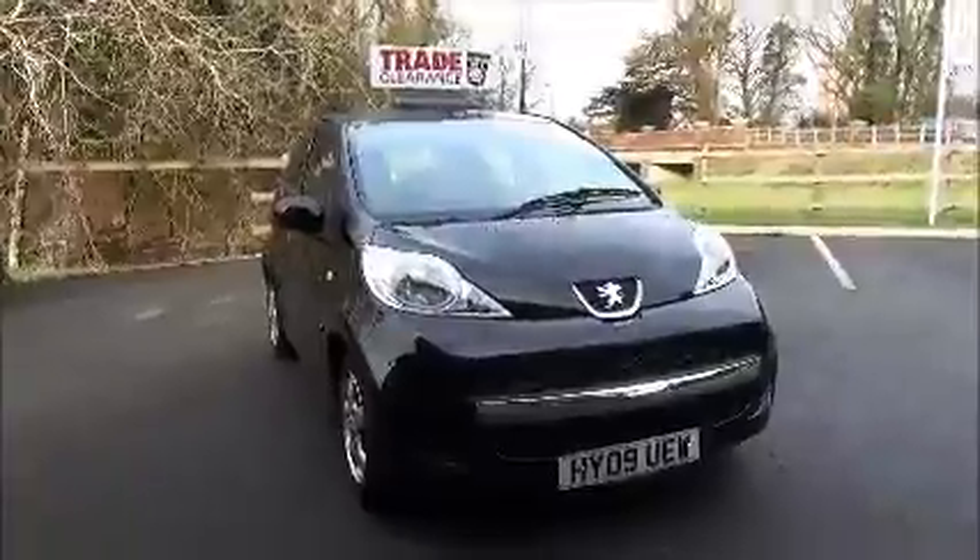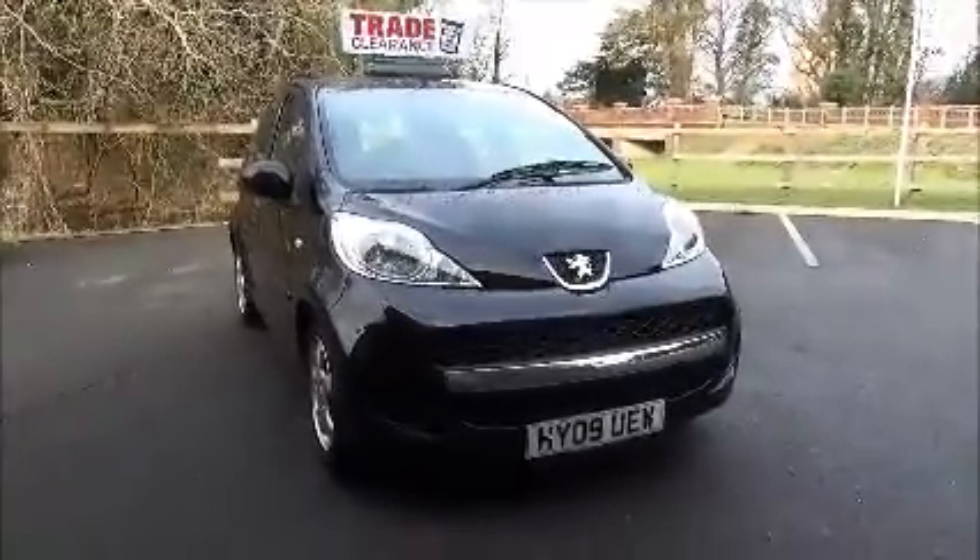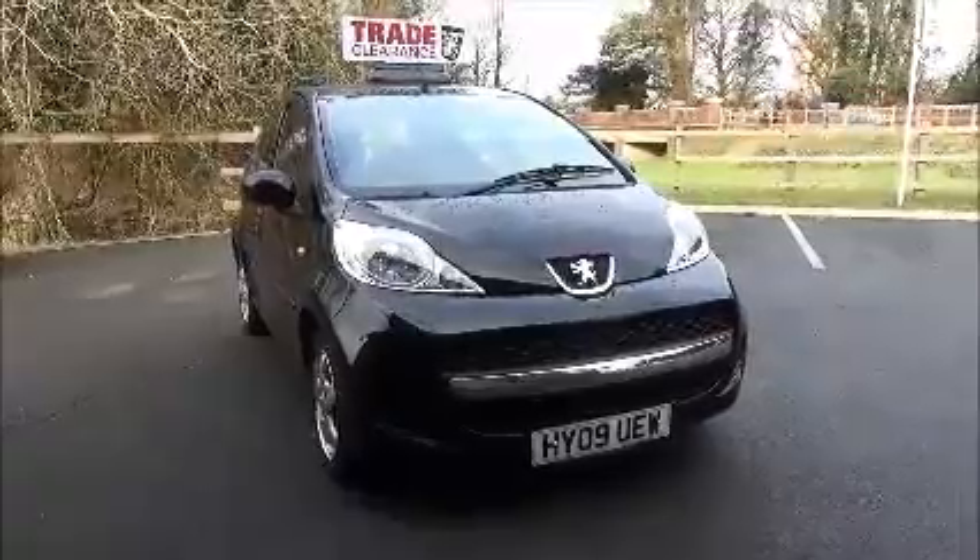Welcome to Nail Vauxhall. Here today we have a Peugeot 107 Verve, one litre, five-door car, fitted with a five-speed manual transmission.